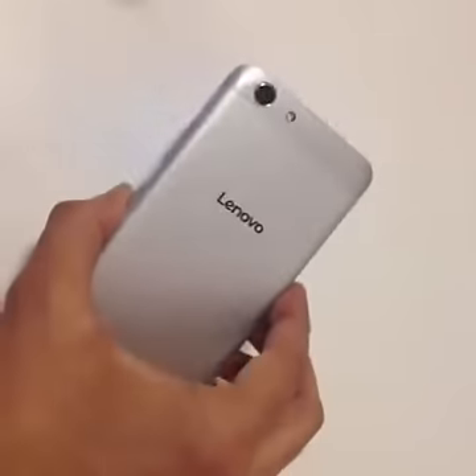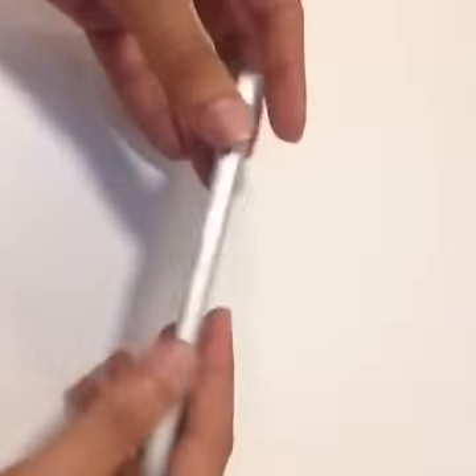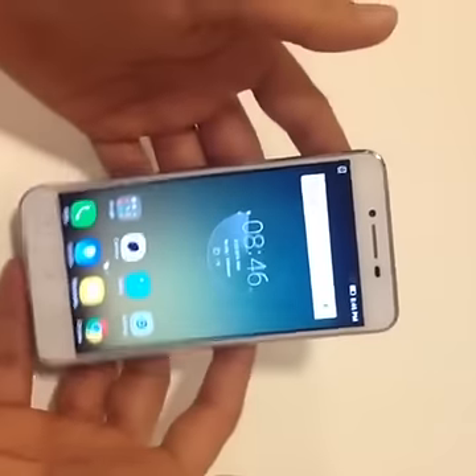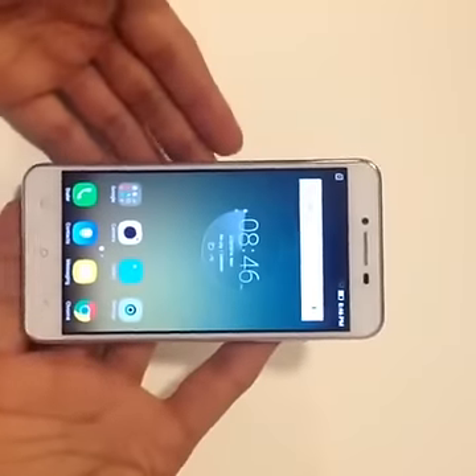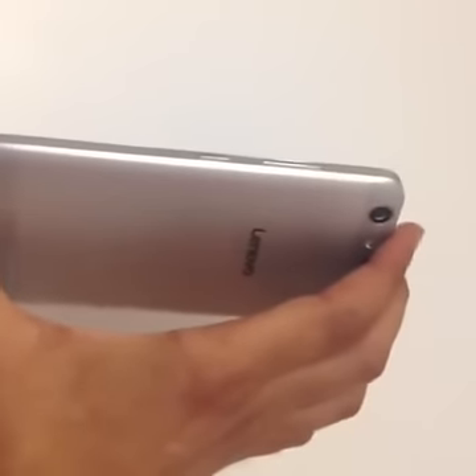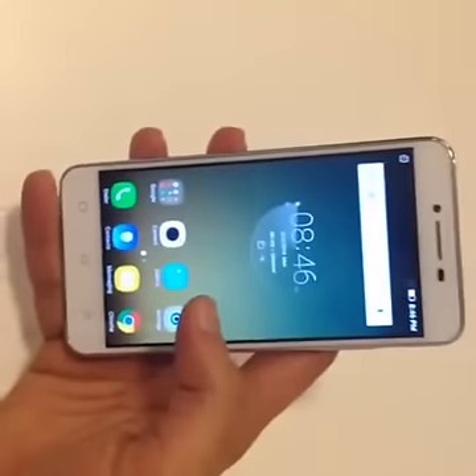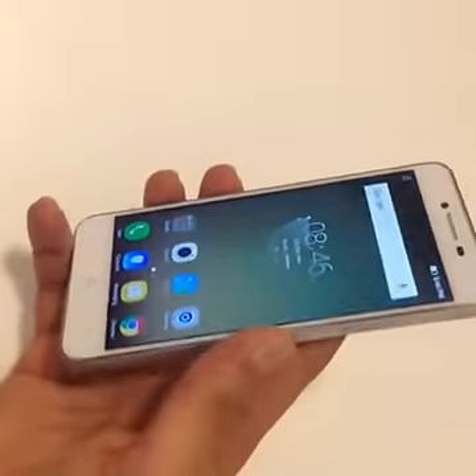Hey guys, welcome to digit.in. We're bringing you the Lenovo Vibe K5 and the K5 Plus from the show floors at MWC. The reason there's only one phone out here in my hands is because the form factor of both smartphones is the same — it's only in the display resolution and the chipset where you have the maximum difference.